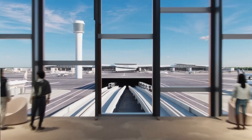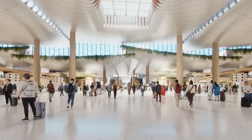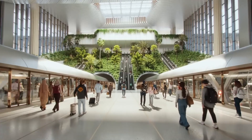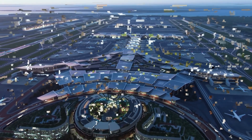Seamlessly integrated into the wider airport ecosystem, Terminal 5 will connect to existing terminals via an underground people mover, link directly to Singapore's MRT system, and even tie into the Tanamara Ferry Terminal for effortless air-to-sea transfers.